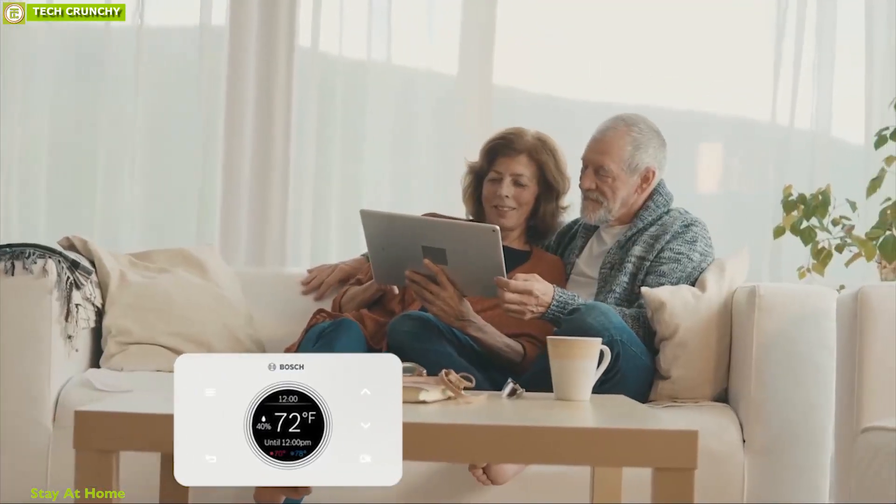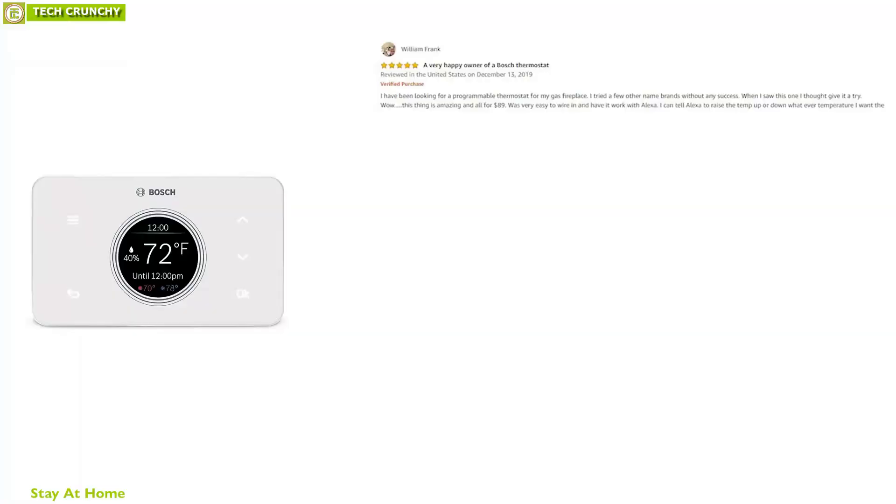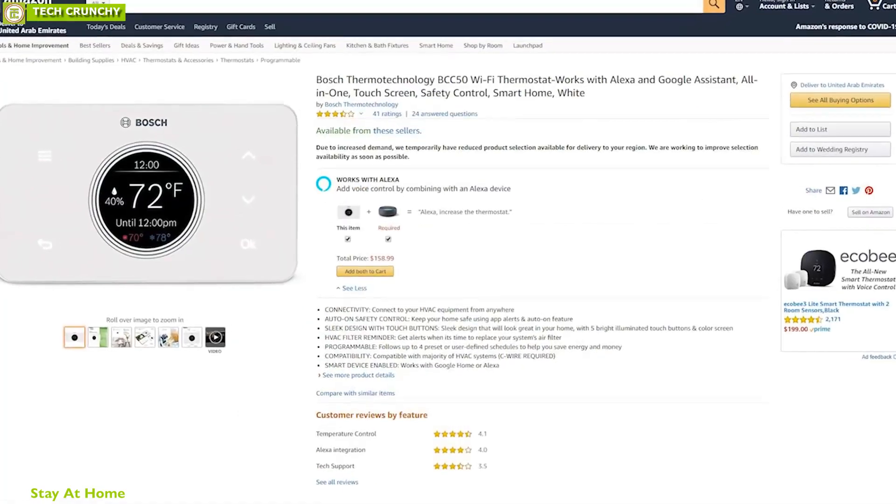The Bosch BCC50 Wi-Fi Thermostat offers easy control over your home temperature and helps you save energy. It has earned good reviews and ratings from customers, and you can purchase it online.